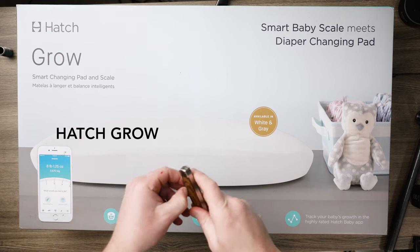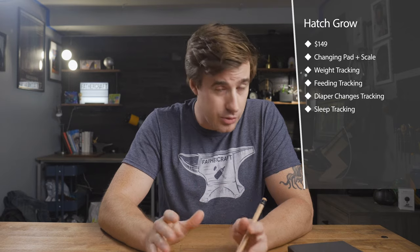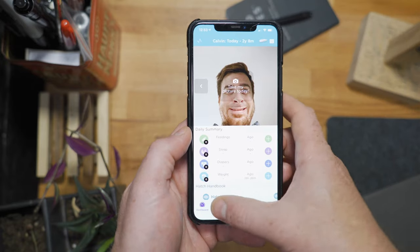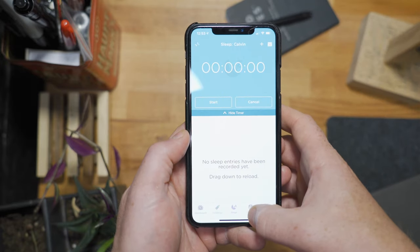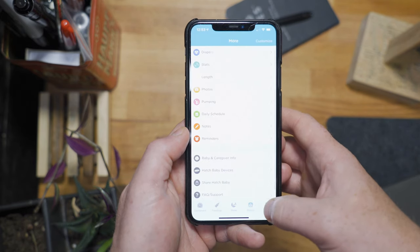While we're on the subject of Hatch products, let's crack open the Hatch Grow and take a peep at its features. For all intents and purposes, this device is a glorified scale that you can change diapers on. If you're into charts and trend lines, then this app is for you. This app charts and tracks measurements for weighing, feeding, sleep, length, and diaper changes. It's also Alexa-enabled, so you can easily record these entries without opening up the app while you've got your hands on your baby. When you weigh the benefits, it's a splurge-worthy item for sure.